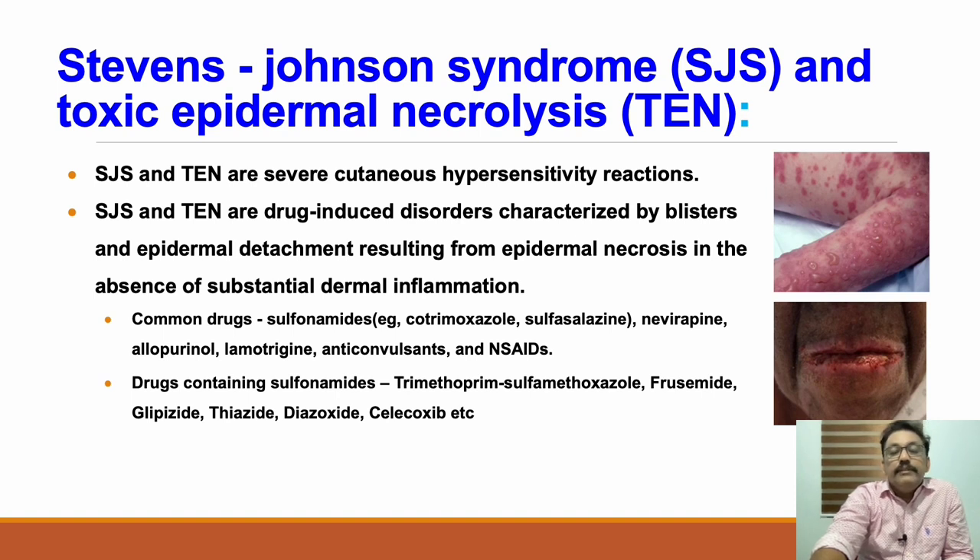Lamotrigine, other anticonvulsant drugs, and NSAIDs are also causes. The most important causes seen in clinical practice are sulfa drugs and NSAIDs. Many other drugs can also produce drug allergies, drug rashes, and fixed drug eruptions, but these do not fall under the classification of toxic epidermal necrolysis or Stevens-Johnson syndrome, because in those conditions only skin rashes occur whereas here epidermal necrosis is occurring.